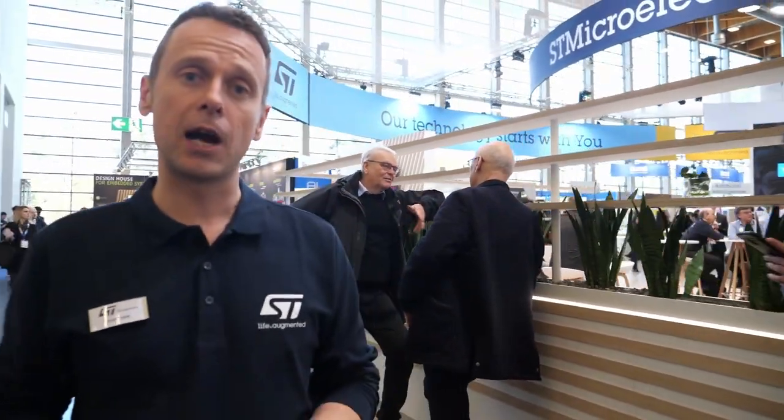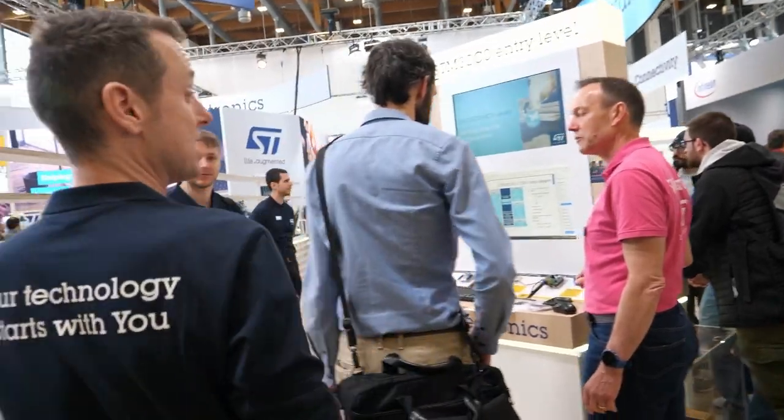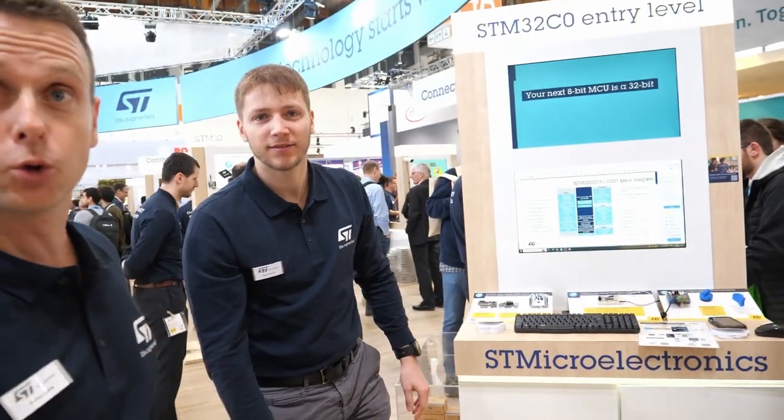Some of you may have watched our STM32 Innovation Live event last week, where we introduced three brand new STM32 series. They are not only announced but available — everyone can start using them. One of them is our new entry-level STM32C0, an extension of the existing STM32G0. Let me introduce our colleagues Simone and Lauren who can tell you more about the C0.